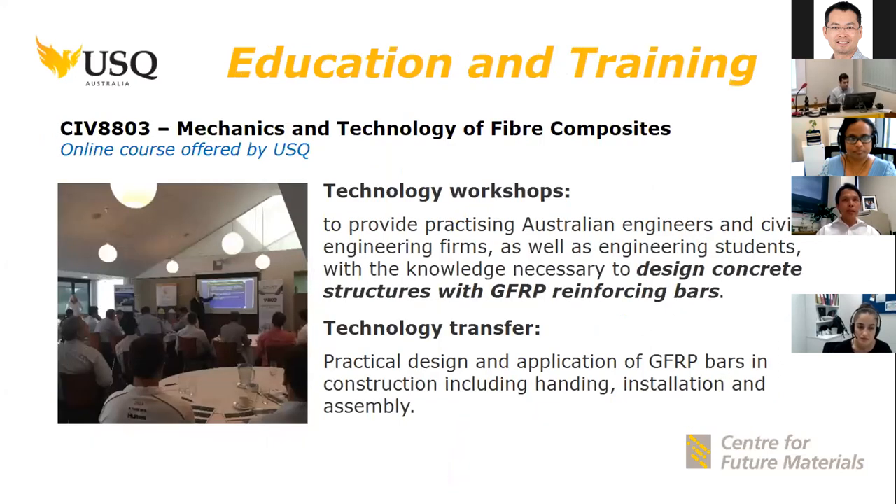We are also providing education and training. We have an online course on the mechanics and technology of fiber composites, providing engineers and students knowledge on how to design and explore the benefits of using composites in different engineering applications. Every two years, in collaboration with Composites Australia and Engineers Australia, we hold technology workshops and provide technology transfer to companies on how to effectively design and apply GFRP bars.